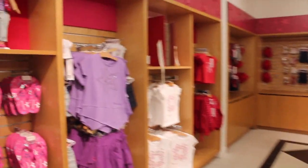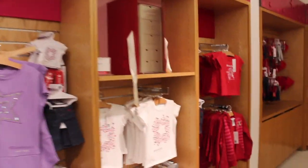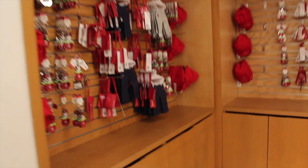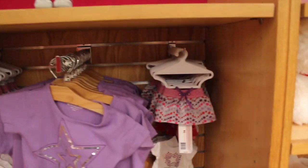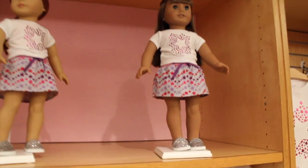Here we are on the third and final floor, and this is more of a souvenir shop. As you can see, they have tons of things that say New York on them for your dolls — key chains, hats, you name it. And this is a look at the new exclusive t-shirt and skirt that says New York on it.